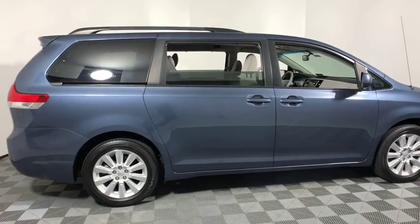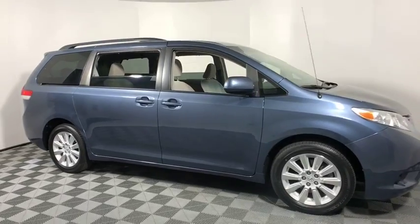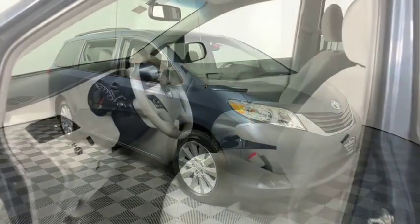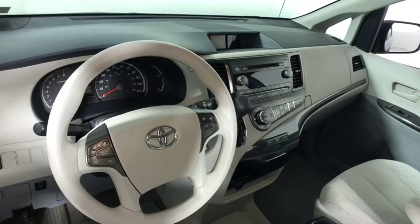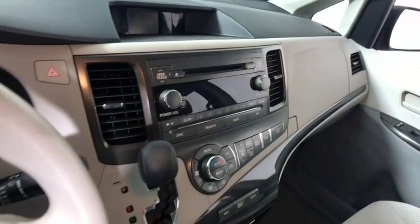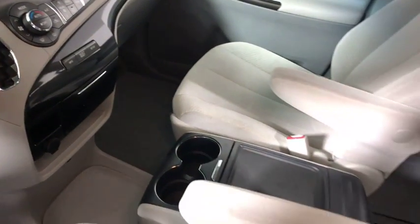The 2013 Toyota Sienna offers excellent overall quality and long-term dependability, making it a hassle-free vehicle to drive day in and day out while contributing to peace of mind on long road trips. Add a refined and fuel-efficient V6 engine, a smooth ride, and upscale interior accommodations to the mix, and it's easy to see that Sienna is built with the whole family in mind.